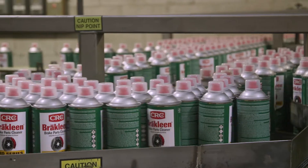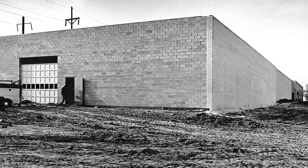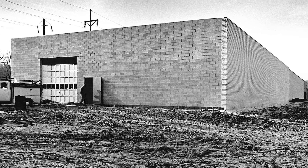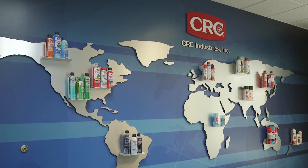CRC is a manufacturer of specialty formulations and products for maintenance and repair professionals and do-it-yourselfers. Our company started in a Pennsylvania garage in 1958 and has grown into a worldwide leader, selling our products in over 120 countries around the world. We have a strong history of innovation due to our core focus on identifying unmet needs in the marketplace and providing differentiated solutions to our customers.